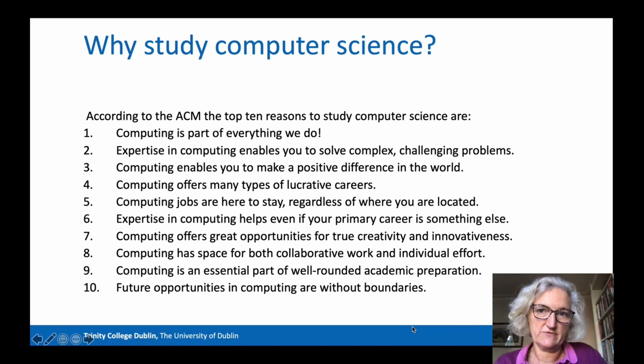Item six is important here in the context of the Joint Honours Programme. Expertise in computing helps even if your primary degree is something else, or in our case, if it's part of a broader degree. Many of you may think of computer scientists as geeks with no creative ability and no interest in working with other people. But the opposite is the case. Working as a computer scientist involves creativity, innovation and collaborative work.